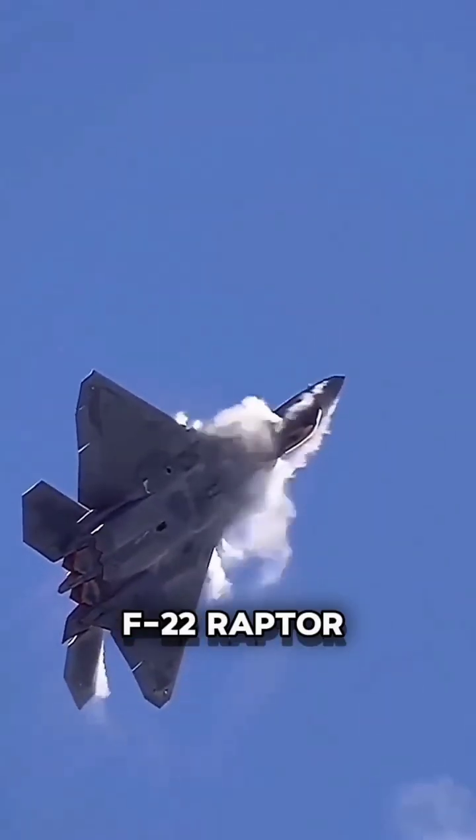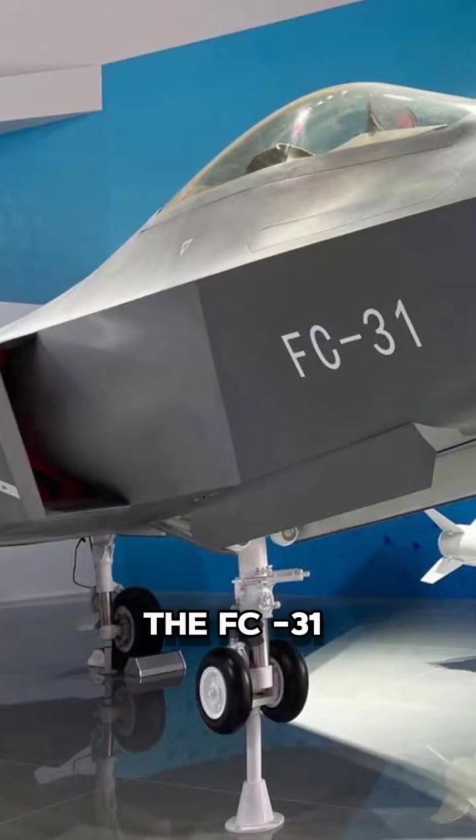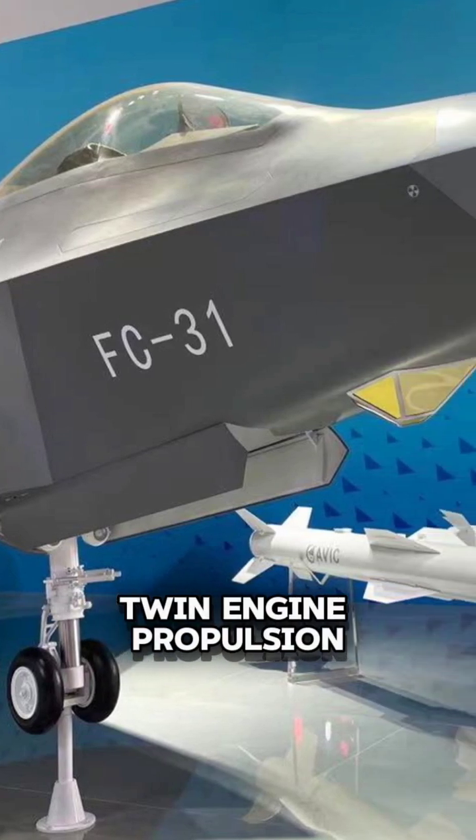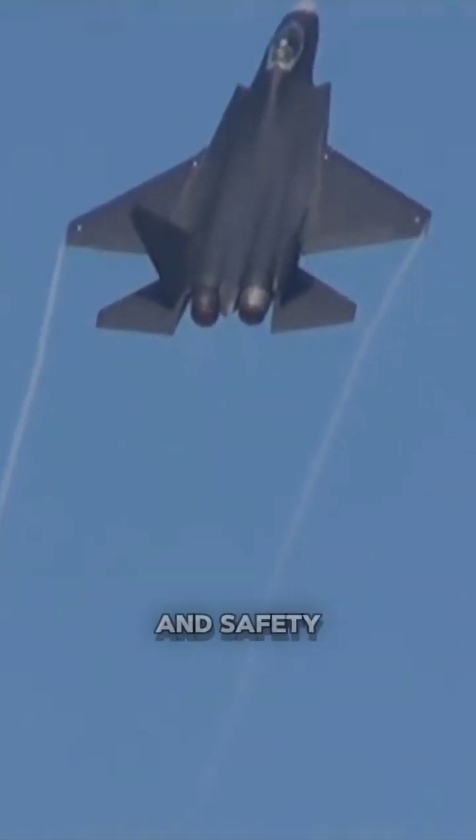Fact 2: Unlike some of its counterparts, such as the F-22 Raptor and F-35 Lightning II, which feature single-engine designs, the FC-31 incorporates twin-engine propulsion. This provides redundancy and enhances the aircraft's performance and safety.